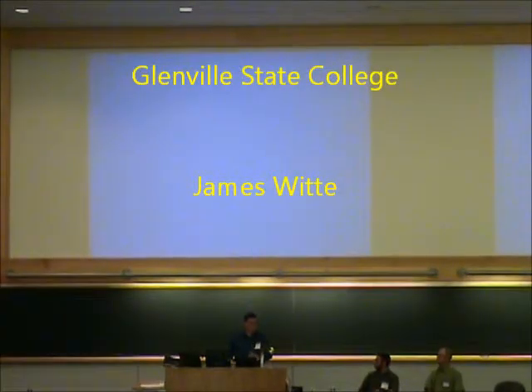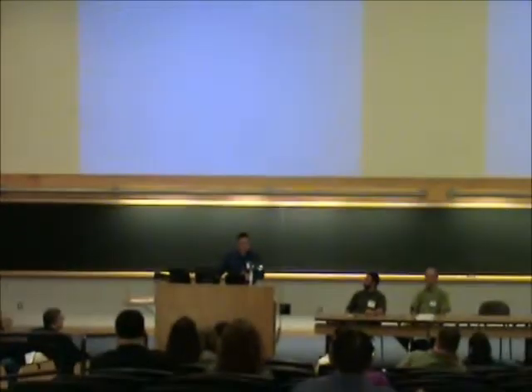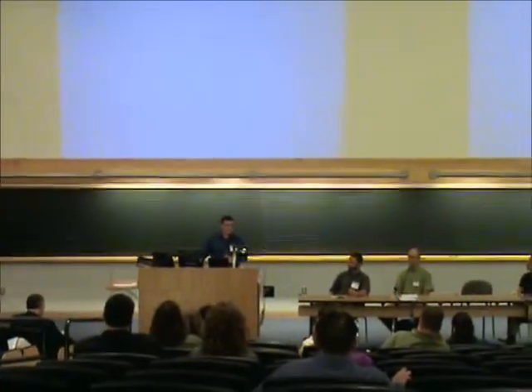I'm from Glendale State College in Glendale, West Virginia, centrally located. It's about the smallest college in West Virginia, so we don't have a geography department — we're under the Land Resources Department, which includes things like survey, forestry, and environmental science.